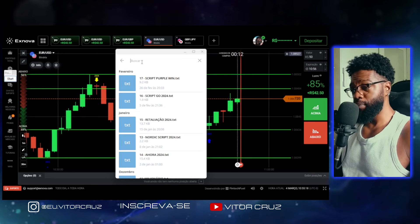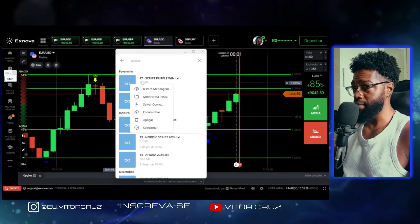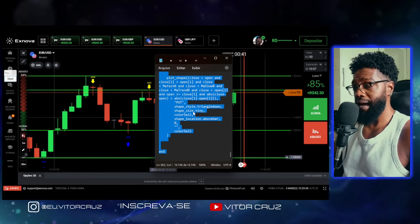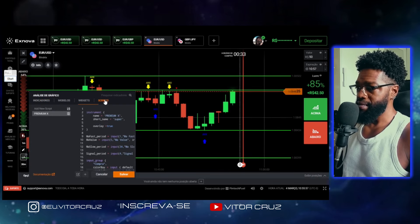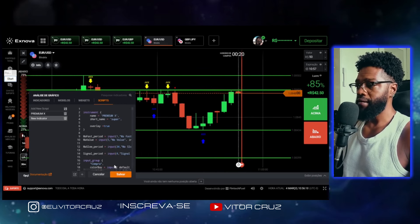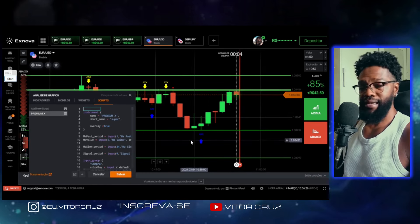O script é Script Premium. É só você digitar aqui 'Premium' que ele vai aparecer. Na hora que aparecer, você clica com o botão direito em cima dele, clica em salvar como e pronto, ele já vai tá no seu computador. Depois disso ele vai aparecer no seu bloco de notas. Você vai abrir ele — vai tá desse jeito. Aí você vai dar um Ctrl A pra selecionar tudo, vai dar um Ctrl C pra copiar. Vem aqui no gráfico da Exnova, clica em indicadores aqui no cantinho, vem em scripts, vem em adicionar novo script e vai apagar tudo aqui — vai ficar somente o número 1. Quando ficou o número 1, você vai dar um Ctrl V pra colar, depois clica em salvar.